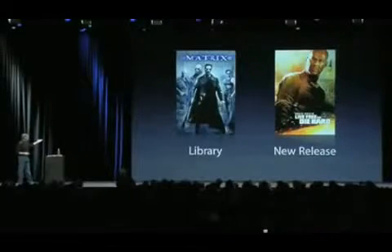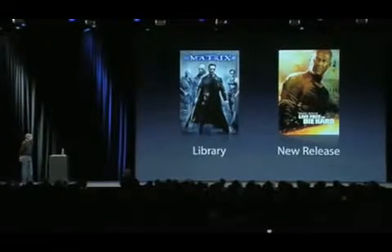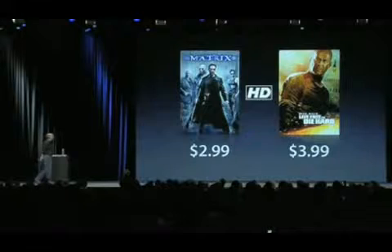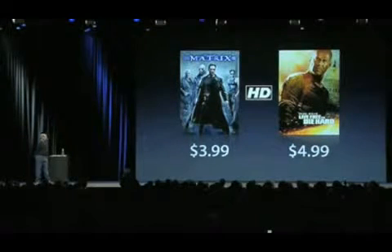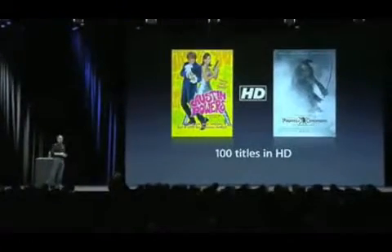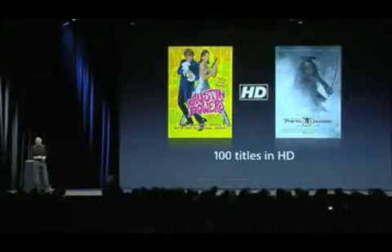So all of this stuff on the new Apple TV. Let me focus in on the HD movies for a minute. We have library and new release titles — library titles are $2.99 and $3.99. In HD, they're just a dollar more: $3.99 and $4.99, you can rent them in HD quality. We've got over 100 titles in HD today, and this is going to build really fast. We're very excited about this.